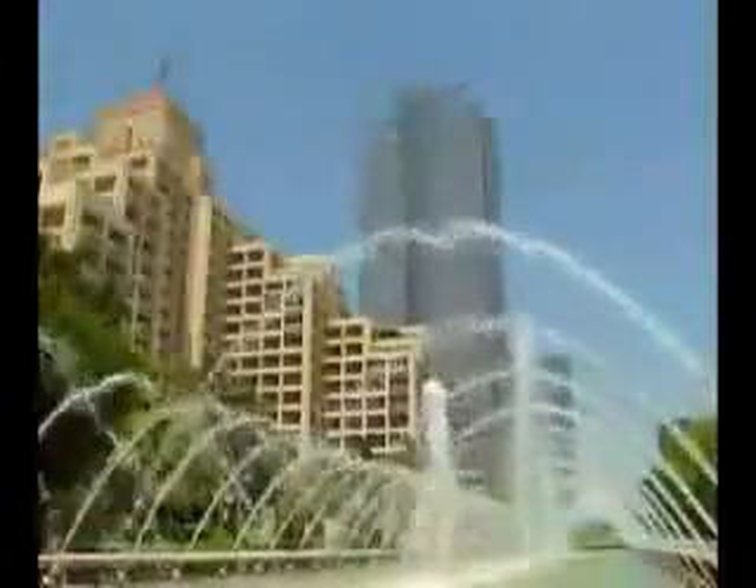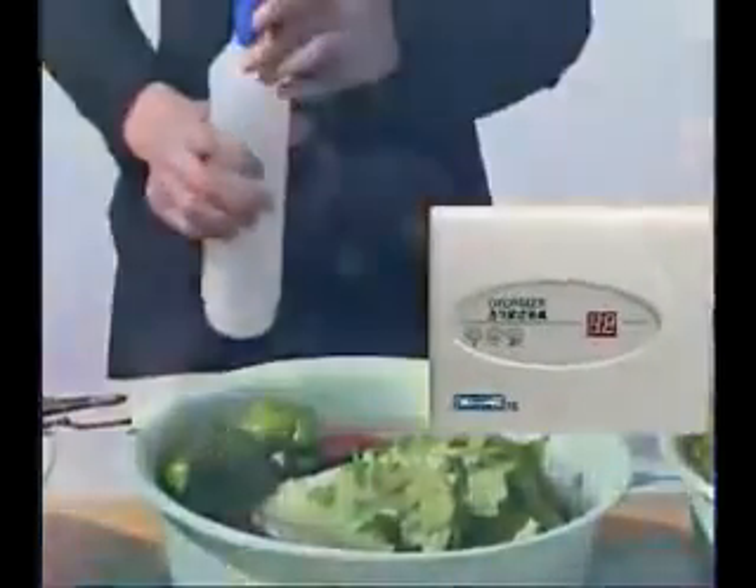Furthermore, most detergents in the market are alkaline-based, so please be careful when purchasing them. An unwanted chemical reaction can occur between alkaline and certain substances in the pesticide to create even more new toxins in the food.